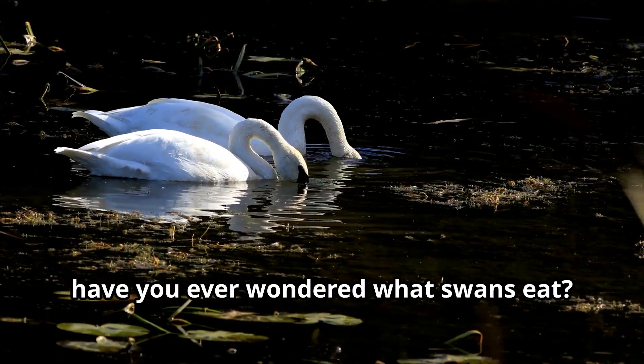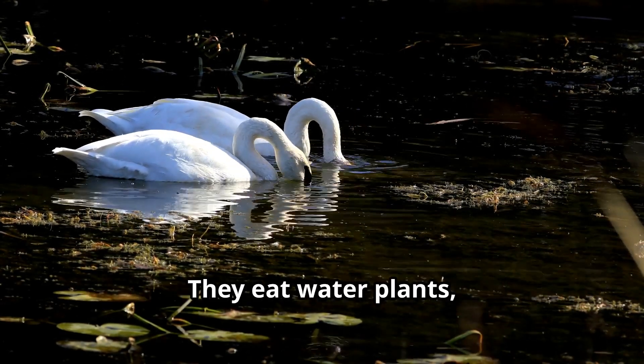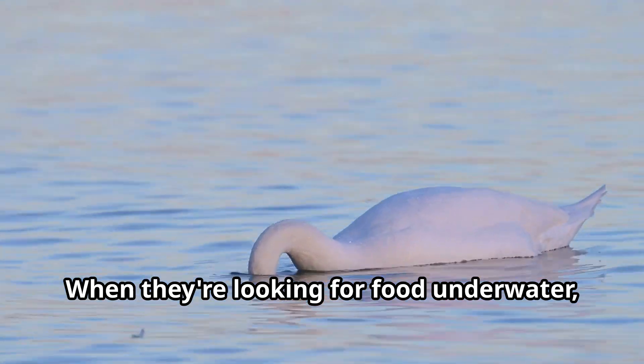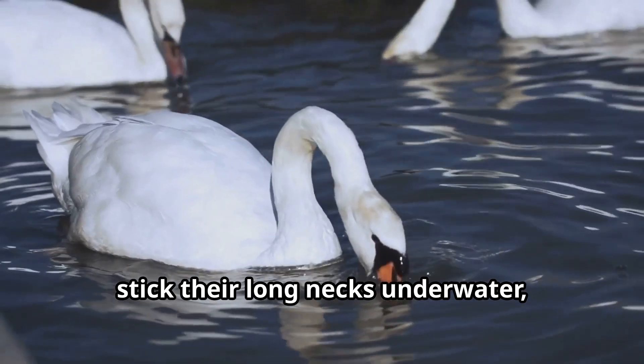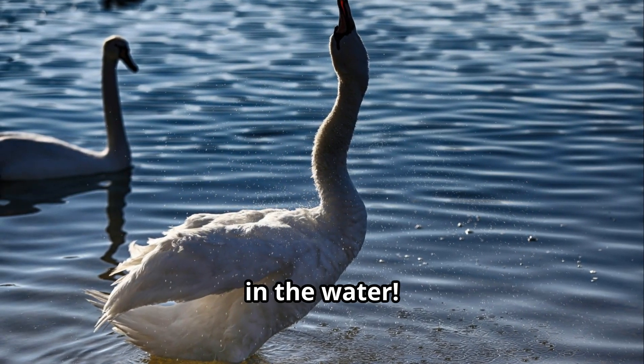Young explorers, have you ever wondered what swans eat? Swans are mostly vegetarians — they eat water plants, grasses, and algae. When they're looking for food underwater, they do something really funny to watch: they tip their bodies forward, stick their long necks underwater, and kick their feet in the air to keep balanced. It looks like they're doing a handstand in the water!